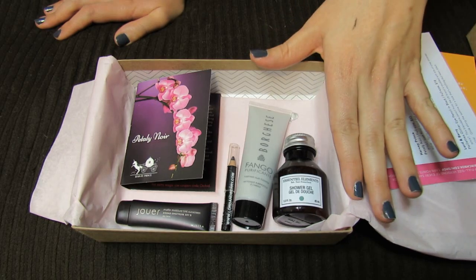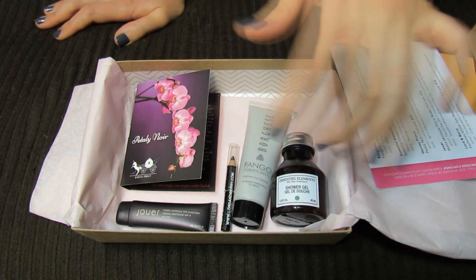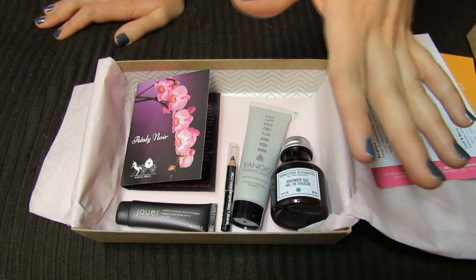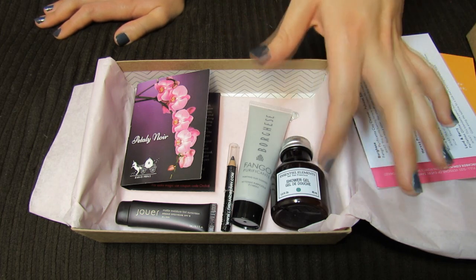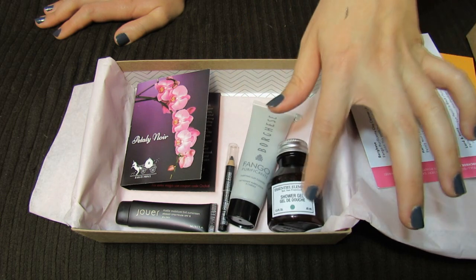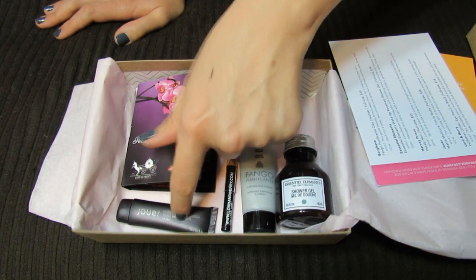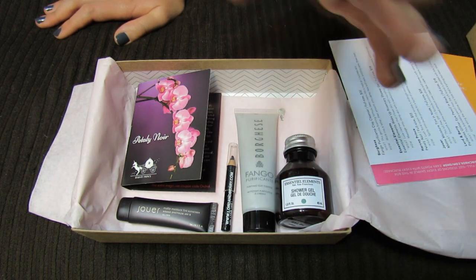So that was my October box. I'm really glad it has a number of general body and face products, because I feel like I have a little too much makeup at this point. There's really only so much makeup you can use, but I can always use more shower gel, more face wash, and I definitely want to try out this tint.